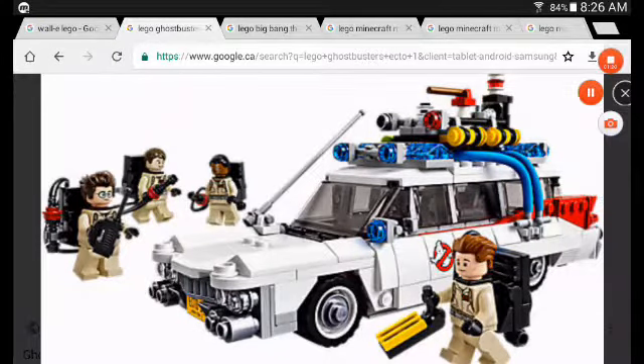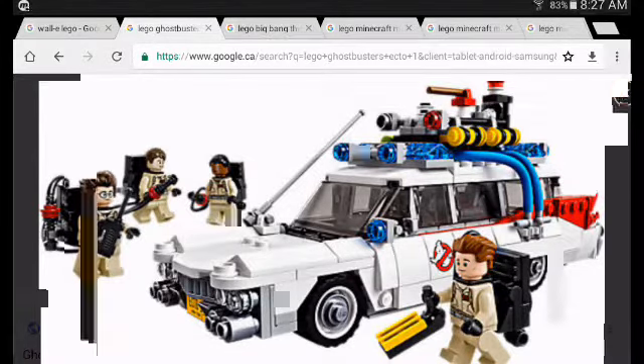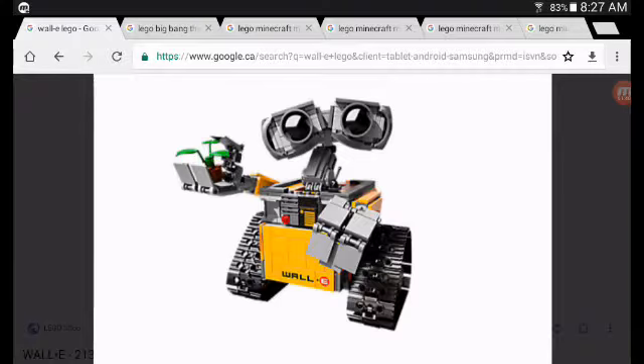If you like Ghostbusters and Lego, this is a set for you. Another option could be the Ghostbusters Firehouse, but if you don't want to spend that much money, you can just buy this one.